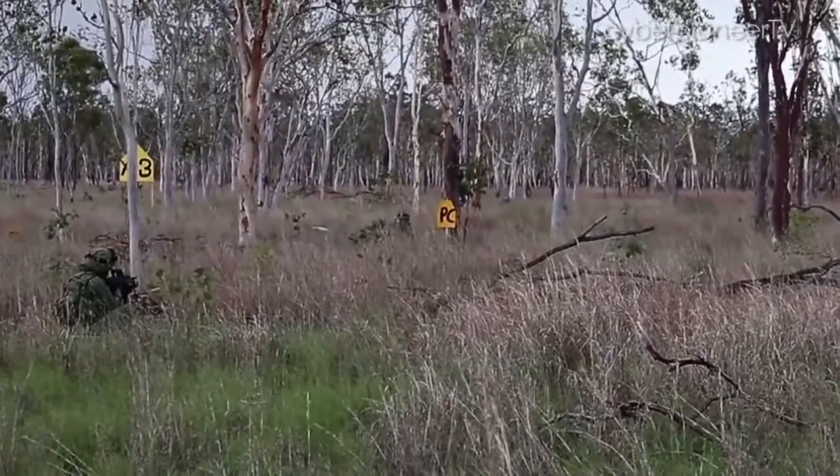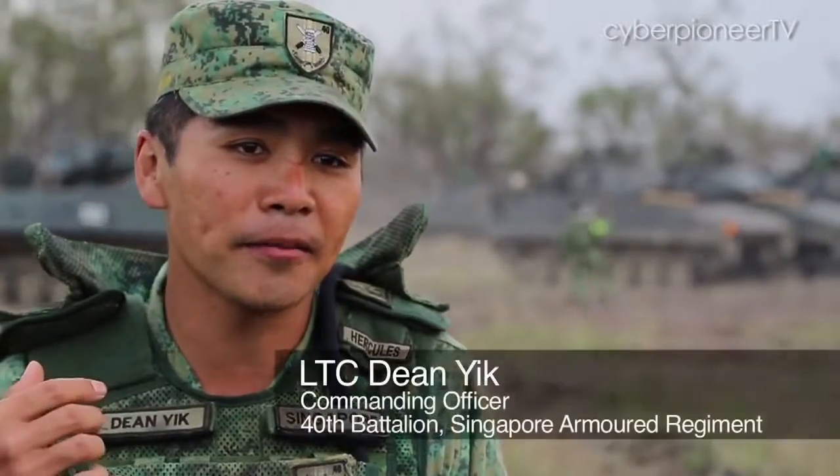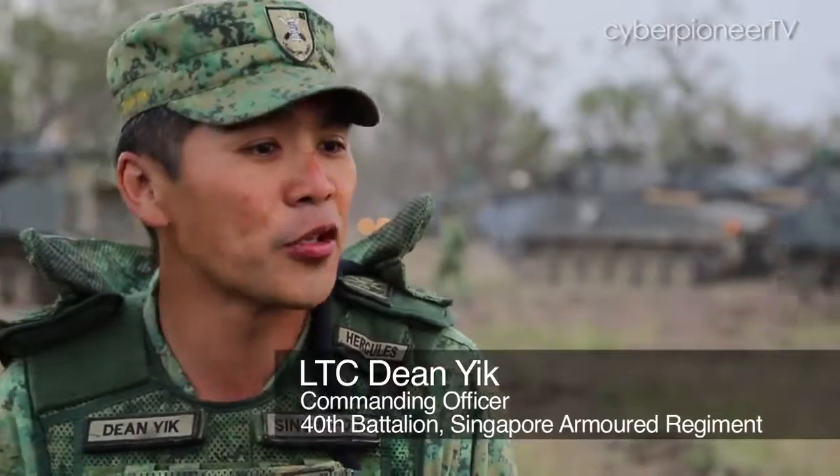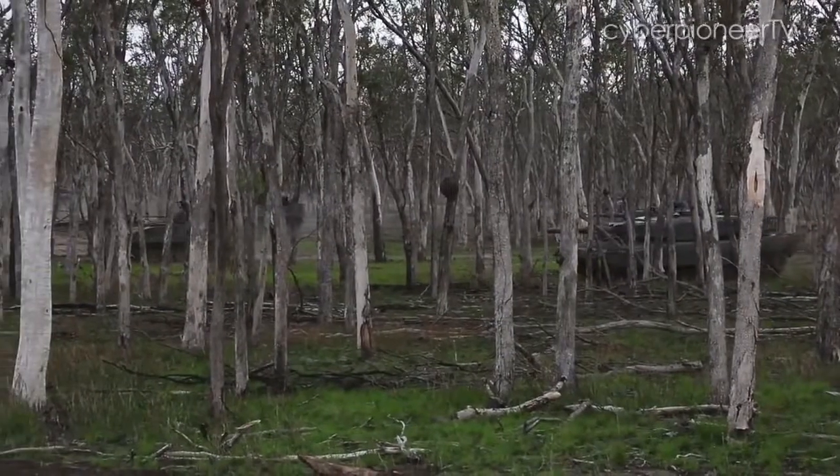The space is much bigger. Our full force of armour infantry troopers are being tested here. It gives the men a lot of confidence after they have been through it — in their own ability, in their platoon mates, and in their buddies' abilities to fire and manoeuvre.